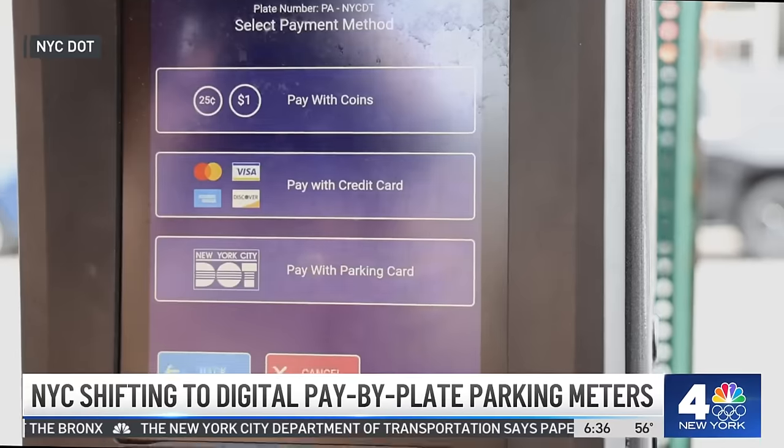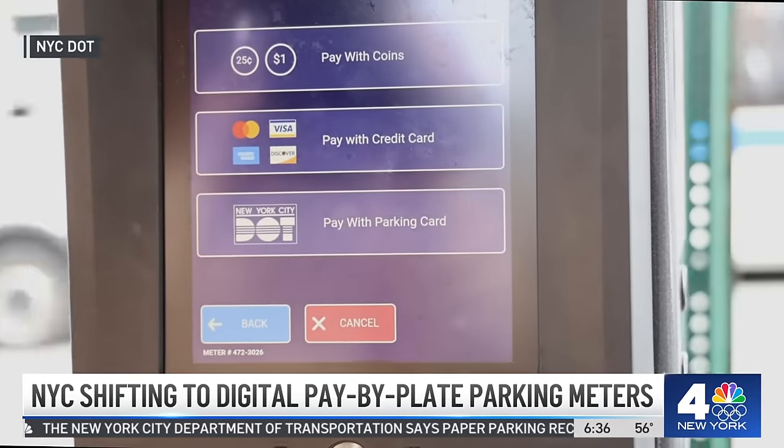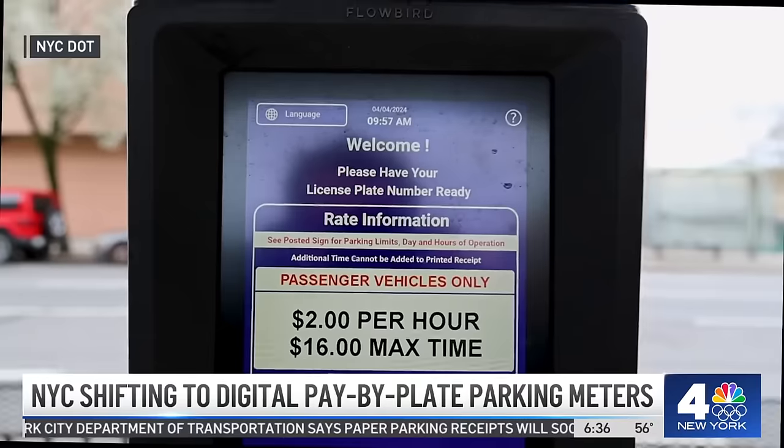It will take some time because there are more than 80,000 parking meters throughout the city. I actually spoke with a gentleman this morning using one for the first time. Here's what he had to say about interacting with it.